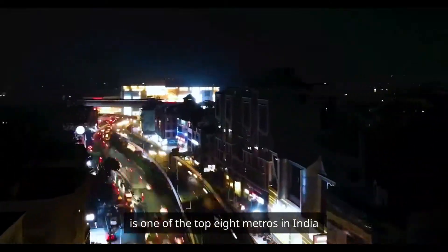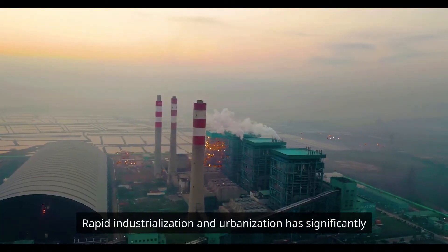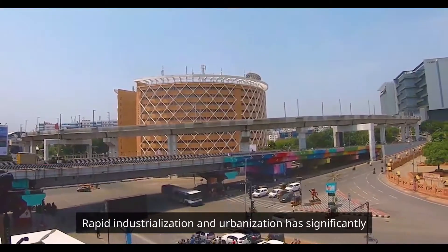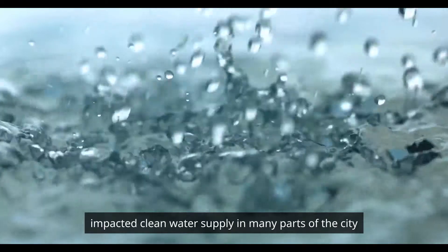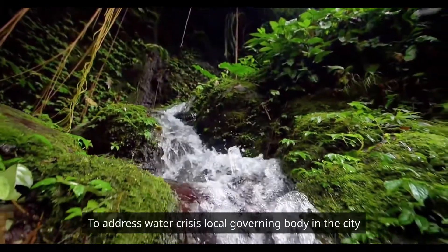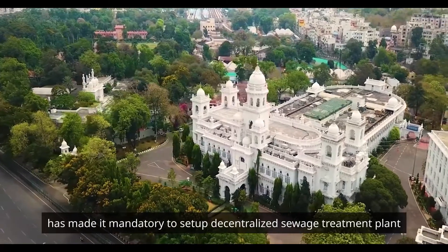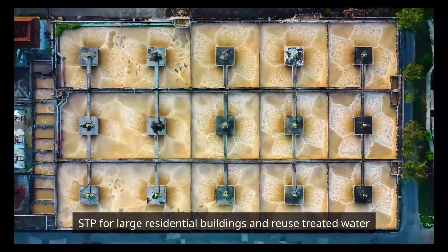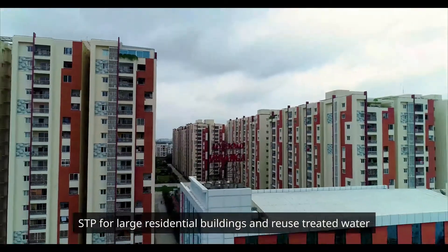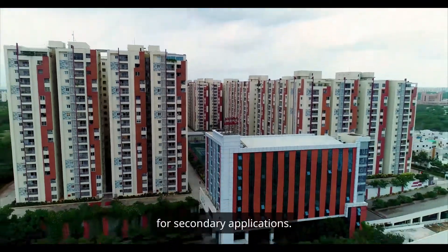Hyderabad City is one of the top eight metros in India. Rapid industrialization and urbanization has significantly impacted clean water supply in many parts of the city. To address the water crisis, the local governing body has made it mandatory to set up decentralized sewage treatment plants for large residential buildings and reuse treated water for secondary applications.